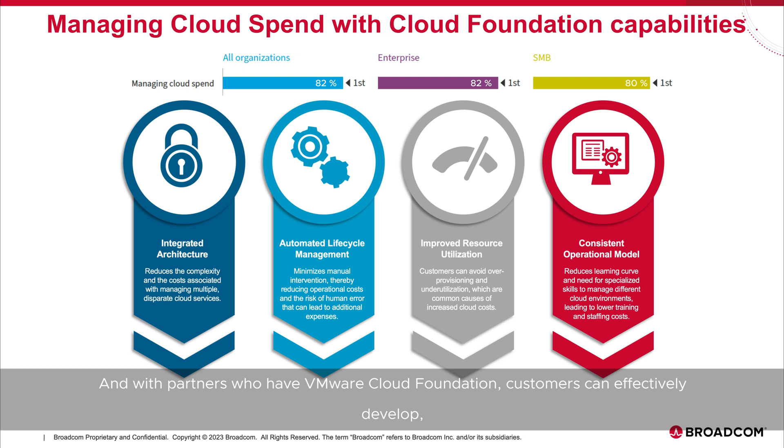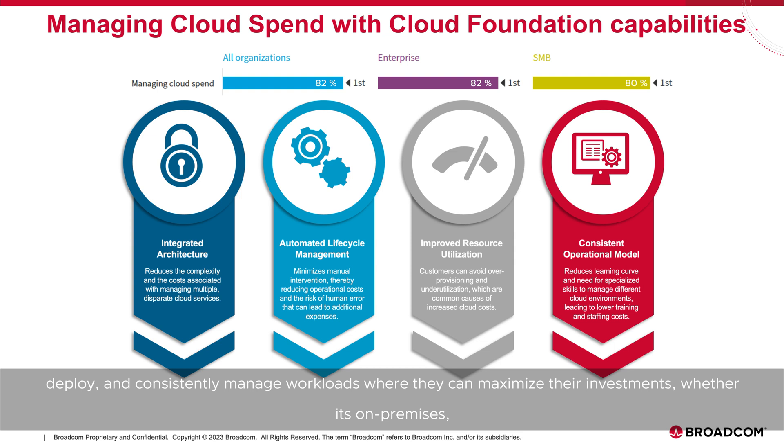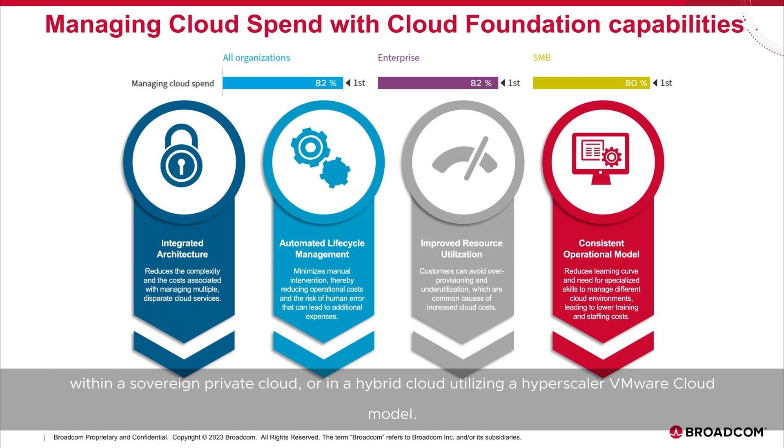With partners who have VMware Cloud Foundation, customers can effectively develop, deploy, and consistently manage workloads where they can maximize their investments, whether it's on-premises with a sovereign private cloud or in a hybrid cloud utilizing a hyperscaler VMware Cloud model.